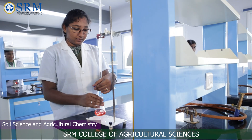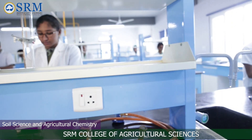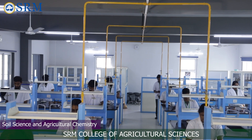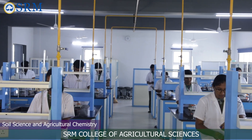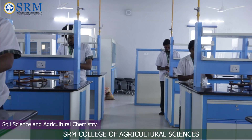The Soil Science Laboratory renders hands-on training to students in determining soil health, plant nutrients and water quality, and also conducts research on soil management practices and provides recommendations for sustainable agriculture.